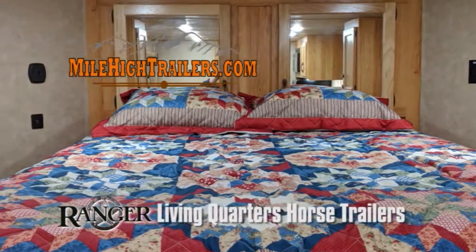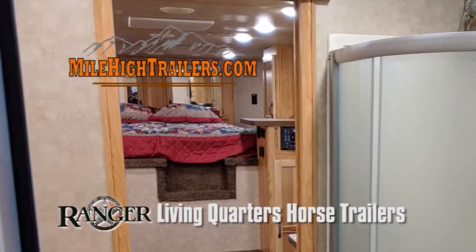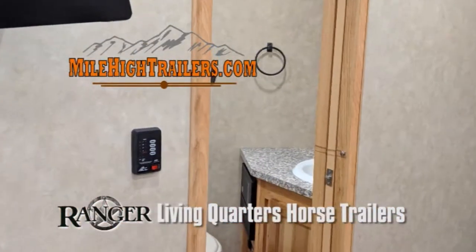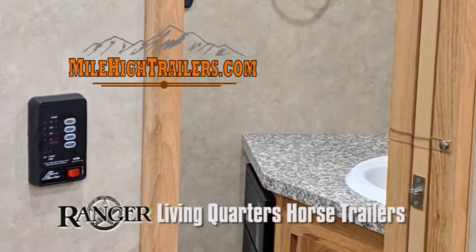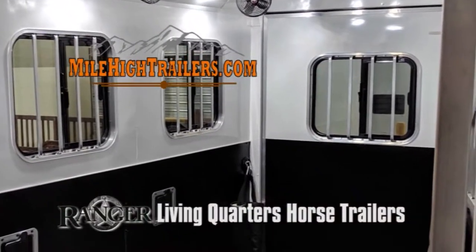You are currently looking at a beautiful 11-foot short rail, living quarters, 3-horse Bison Ranger. This trailer is packed with fantastic options at an outstanding price.